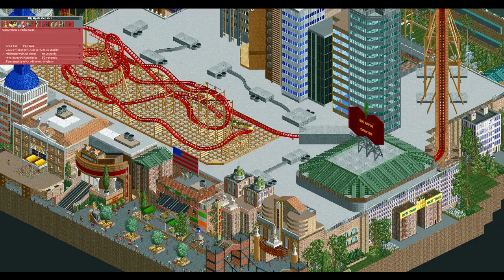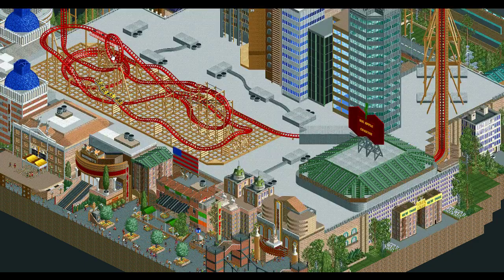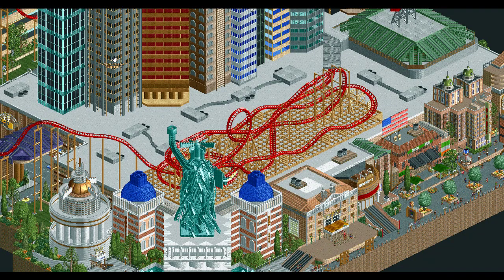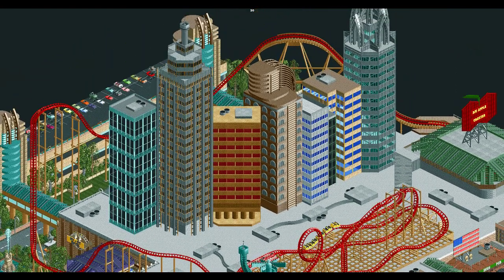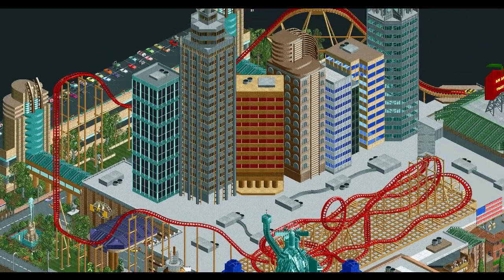It would have been cool to get the block sections in there as well — just from a realistic standpoint, since everything else was nailed, it would have been cool to see that. But on the whole, this is just a great recreation. And honestly, the real star of the show here is the architecture itself.